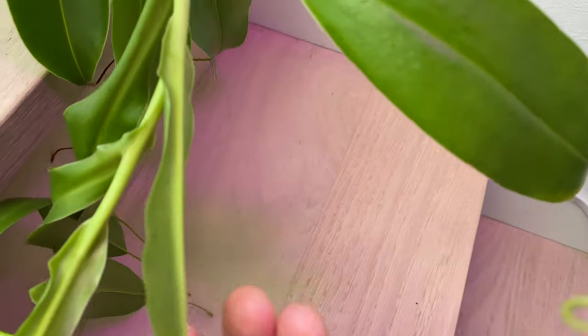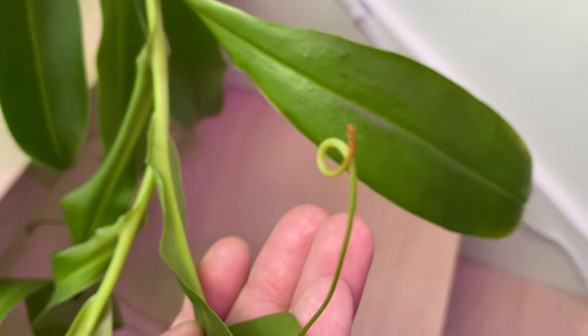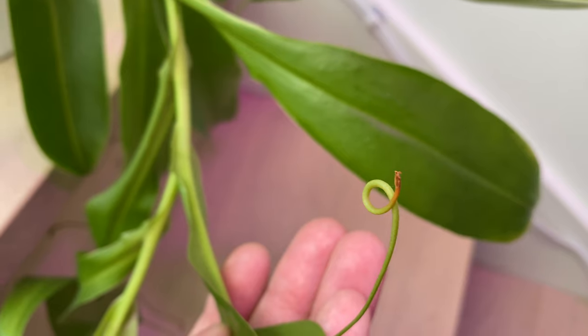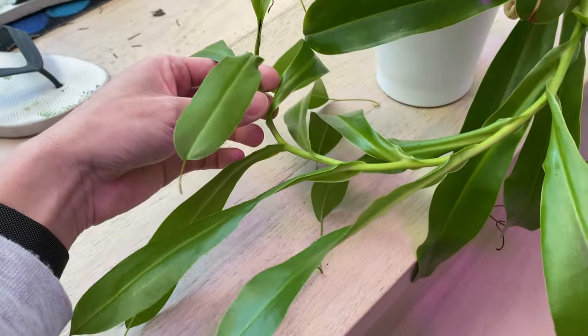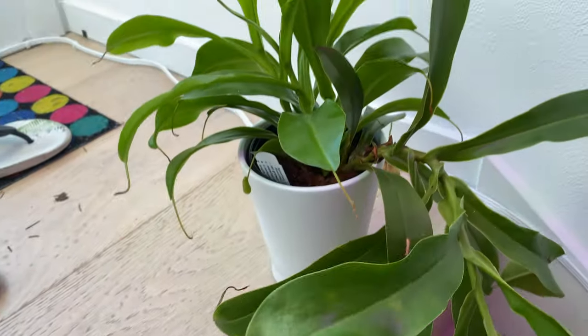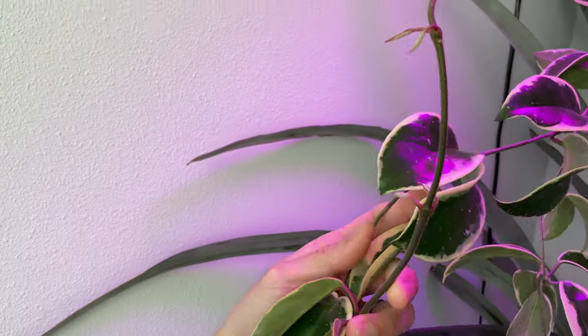The tips of the leaves on this old growth are becoming kind of curly, as you can see right here. I'm not too sure what it means — hopefully that means it's getting enough humidity, but we will see. And there's a lot of new growths on the hoya plant right here — you can see this one is getting super long.